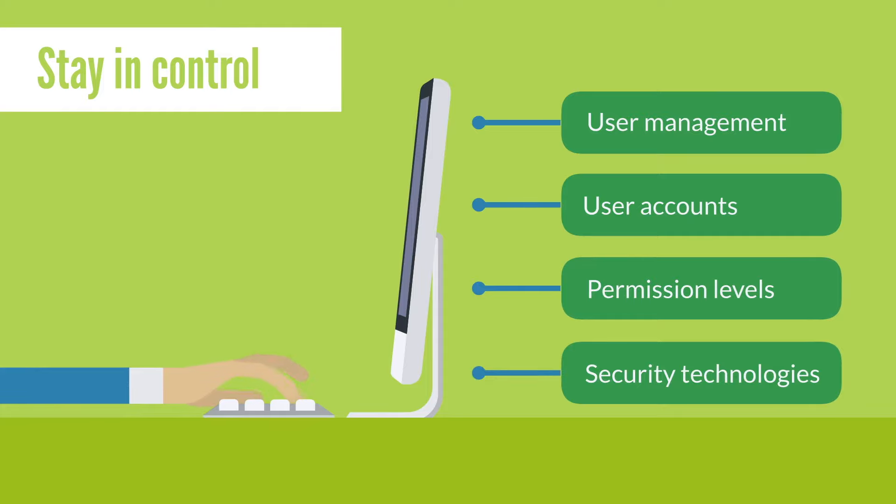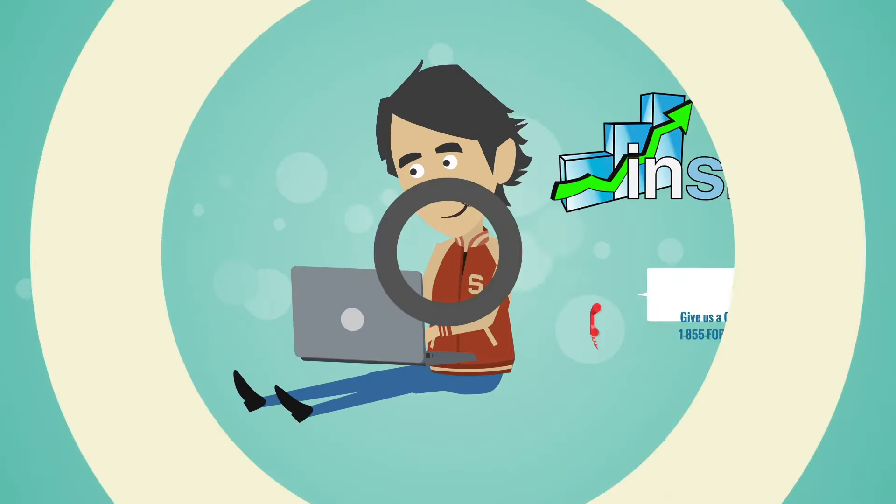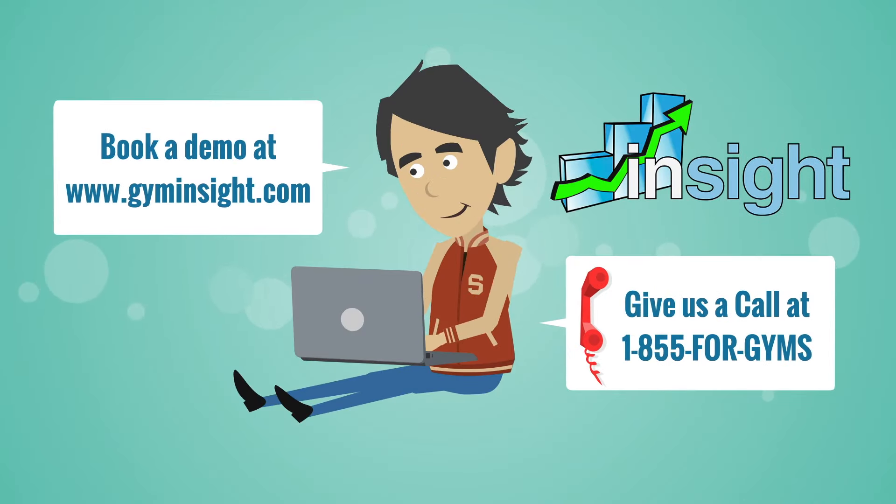And so much more. If your current software is holding you back from growing your business, give us a call or book a demo, and let us show you how Gym Insight can help. We'll see you next time.